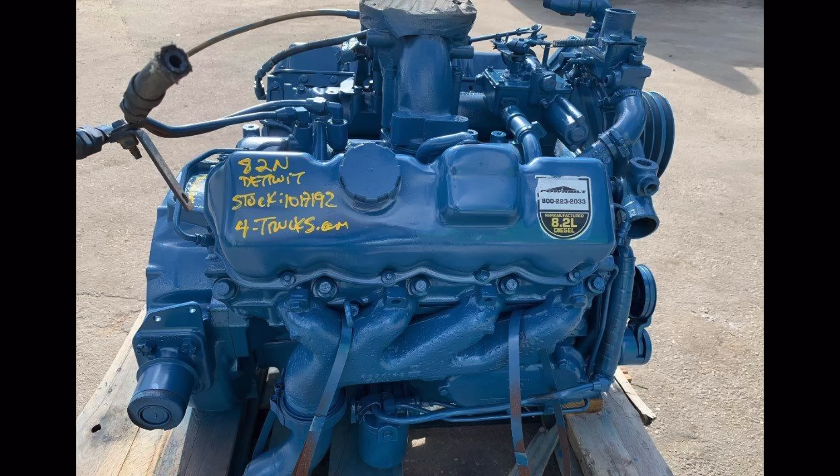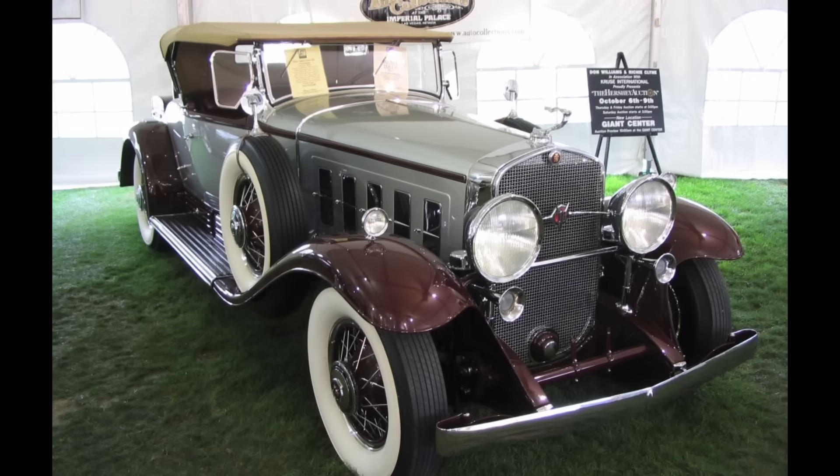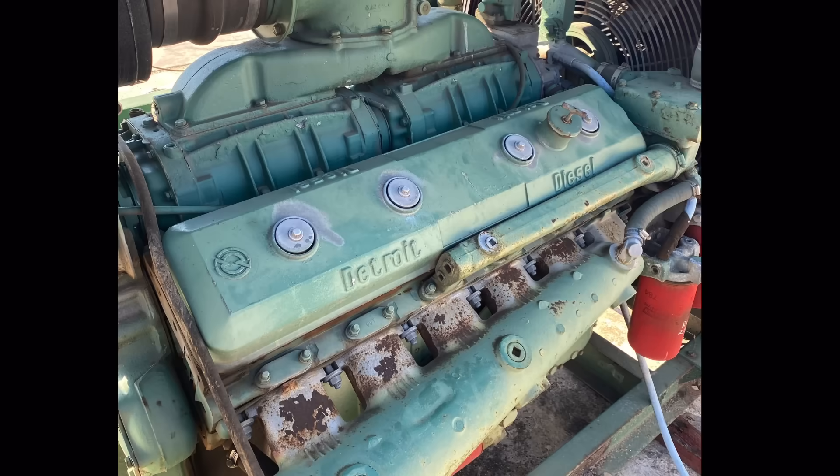General Motors produced a number of engines with more than eight cylinders over the years, perhaps most famously the V12 and V16 Cadillacs offered in the 1930s. But did you also know that General Motors produced another 12-cylinder engine, and in fact also 12, 16, and 24-cylinder engines over at its Detroit Diesel division for a number of years? The subject of this video is one of those variants — the 12V71 Detroit diesel engine.